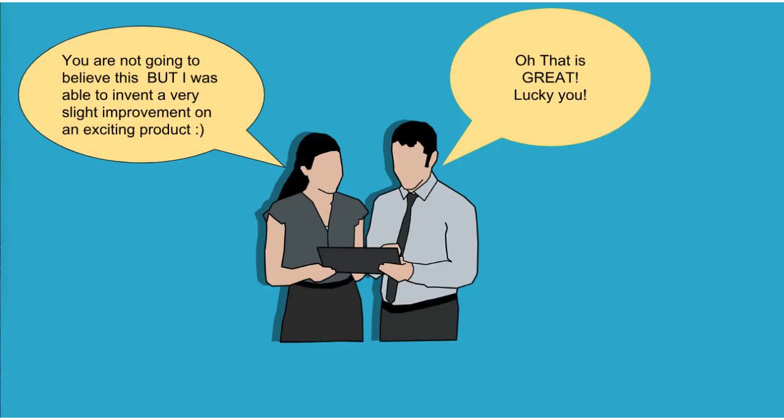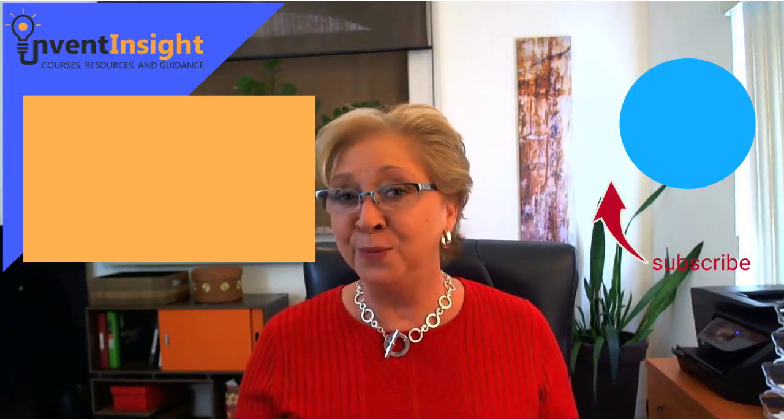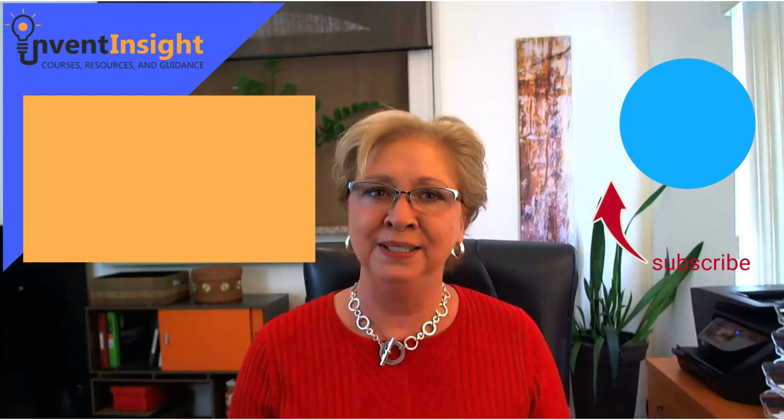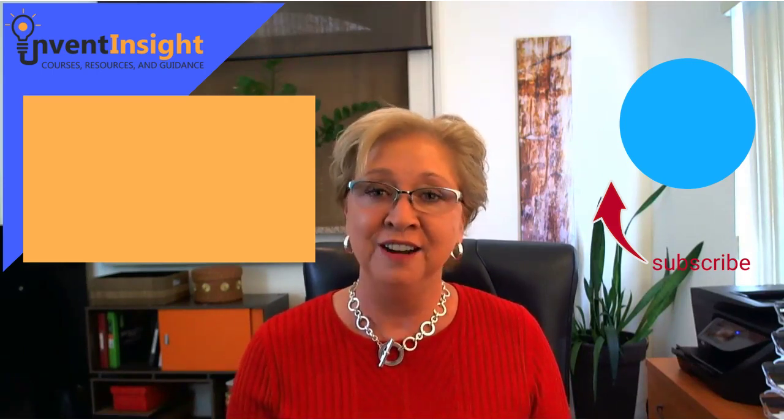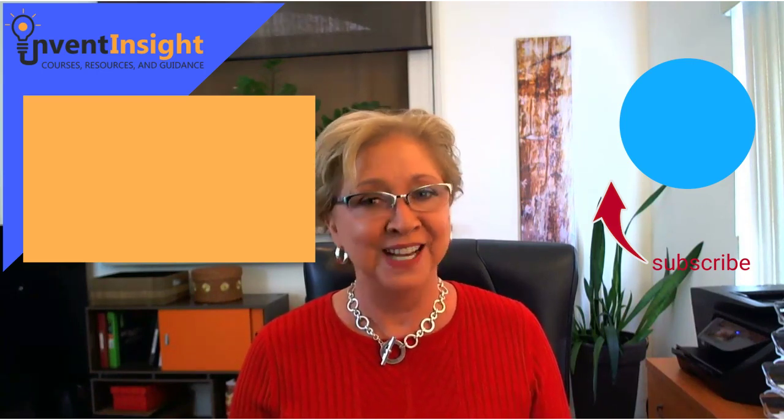Hopefully now when you have an idea and it's only a slight, tiny change on an existing product, you're going to be excited. That's going to wrap it up for our video on ideas that are improvements on existing products and patents. I hope you found today's video helpful. Please comment below — we would love to hear from you. If you want to see more videos like this, hit that subscribe button and click the little bell to hear about any upcoming videos we post here on our Invent Insight YouTube channel. Thanks for watching.